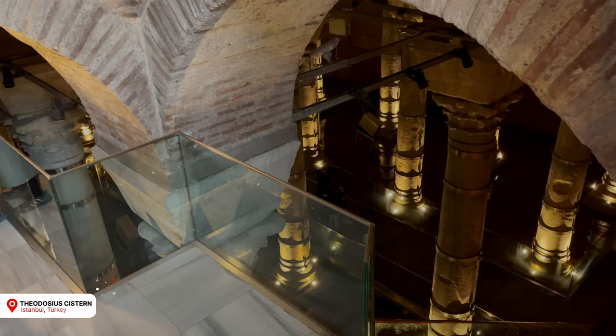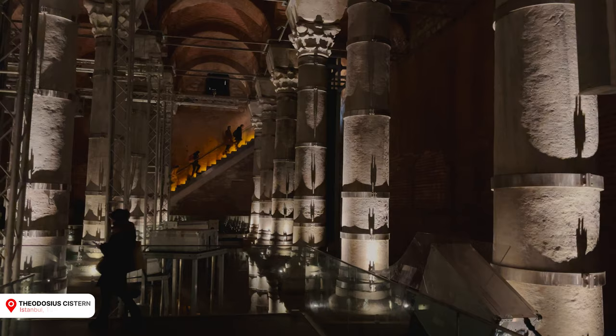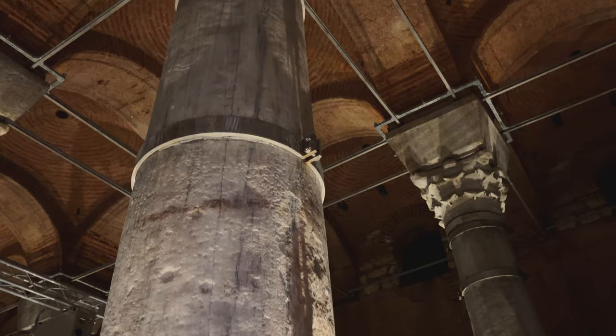Let's talk cisterns. Specifically, the Theodosius Cistern, with its claim to fame being not only a 1,600-year-old cistern, but also being the world's oldest building with a 360-degree projection-mapped light show. We'll see how that goes.